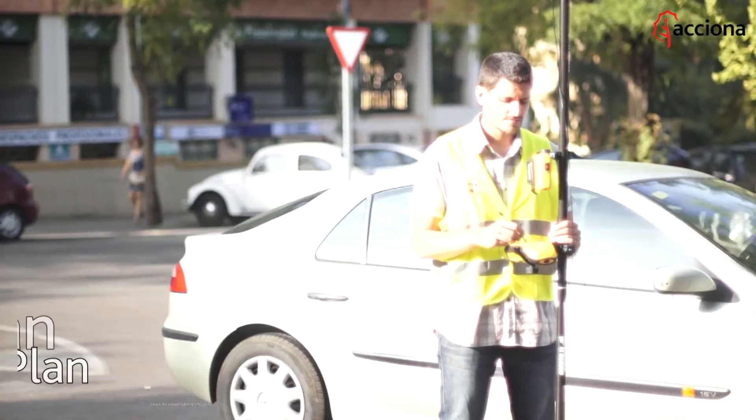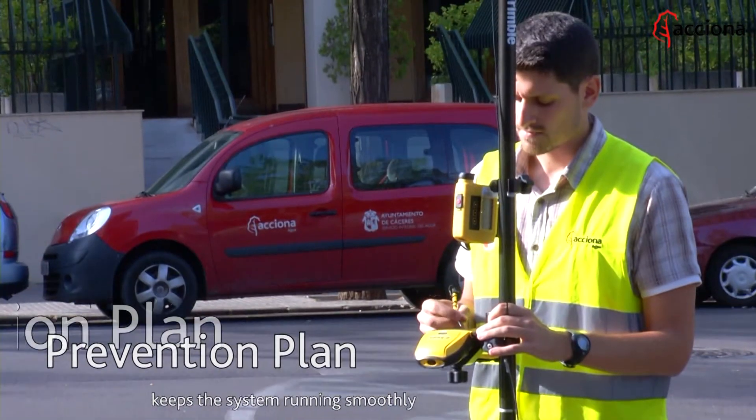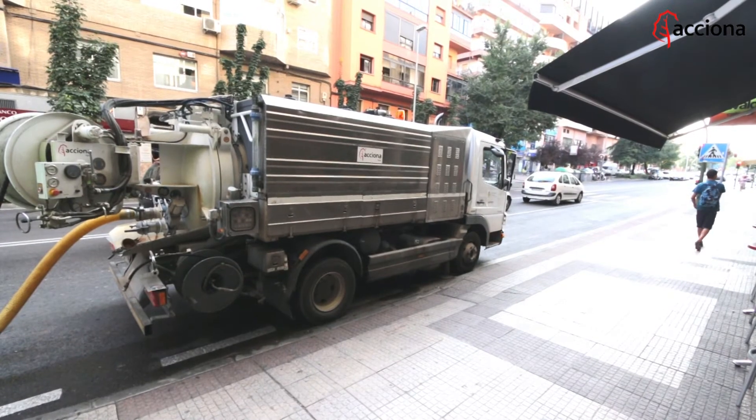Acciona Agua has a prevention plan for anticipating and detecting incidents in real time. That way the company shortens its response time with the best solution for the problem. But just when it looked like the cycle might be ending, Acciona Agua goes on.